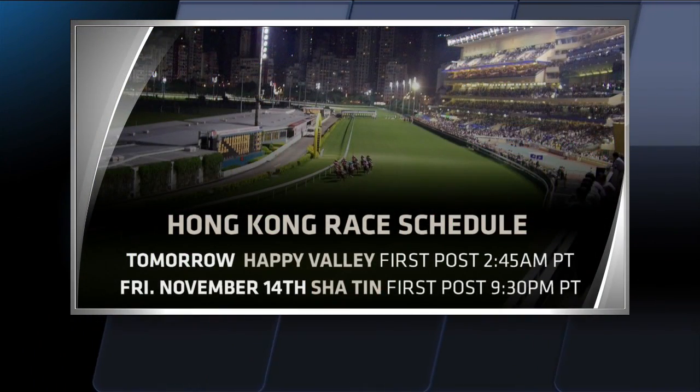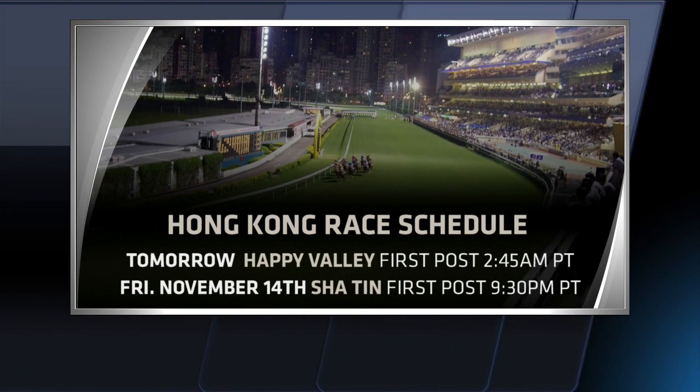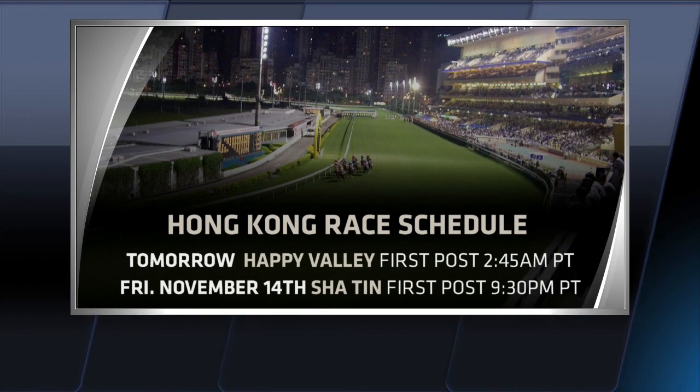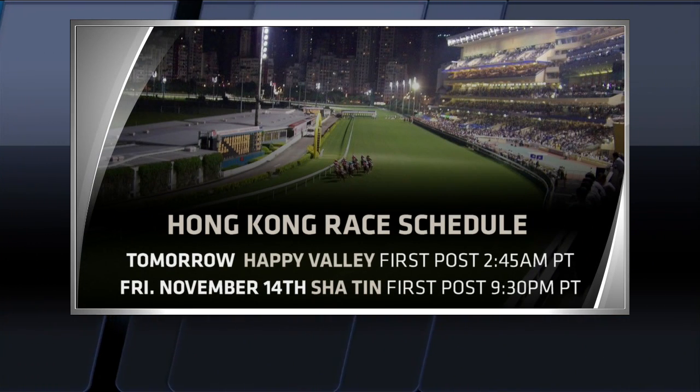Wednesday morning we'll be ready for some international racing here on TVG from Hong Kong Happy Valley. I'm going to take a look at race two, an interesting six furlong event on the turf. They're showing the race schedule here — coming up Wednesday at 2:45 a.m. Pacific time, so you've got to be ready to go bright and early. Also Friday we'll get some racing from Sha Tin at 9:30 Pacific time.